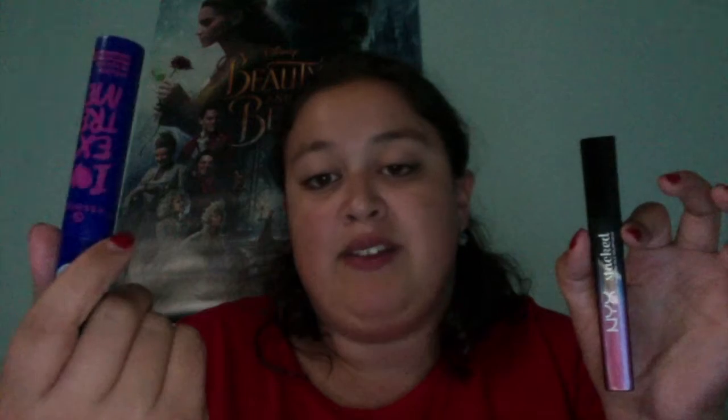The next two makeup products I love are both mascaras — this one's by NYX and this one's by Essence. The Essence one is waterproof; I wear it when it's raining outside or when I know I'm going to a wedding or funeral where I know I'm going to cry. On other days I wear the one by NYX. They're not clumpy at all and go on really well — they've been my favorite two mascaras.